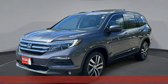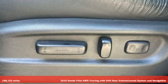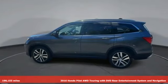Here's a 2016 Honda Pilot. Honda has a world-renowned reputation for reliability. It's well equipped with the features you need.